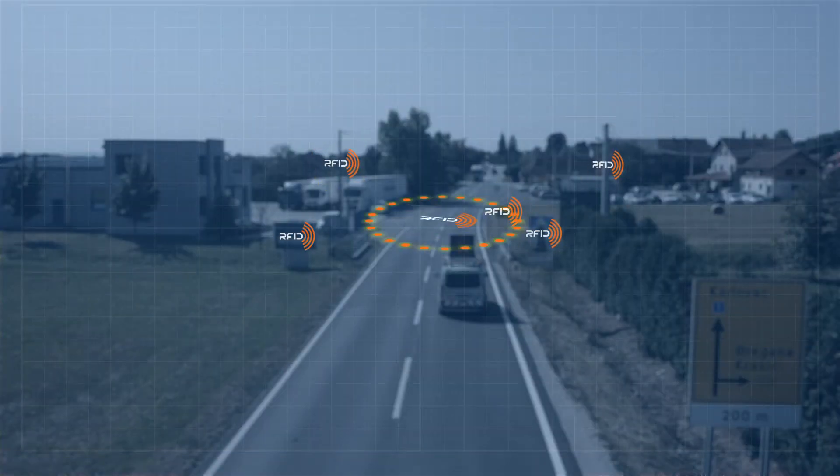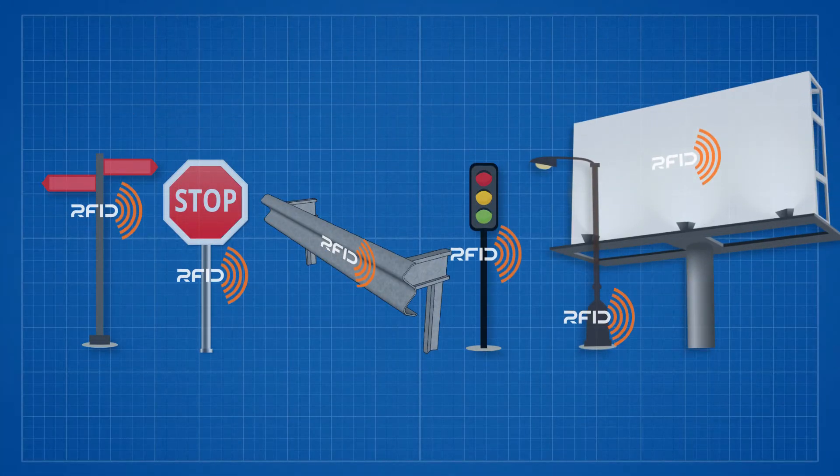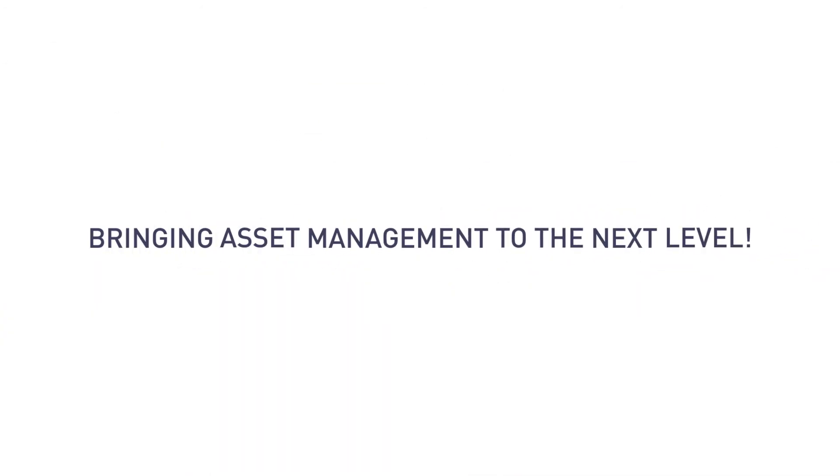The traffic signs are just the first step of a three-year cooperation, and the aims are high. The University of Zagreb and Croatian Roads are bringing asset management to the next level.